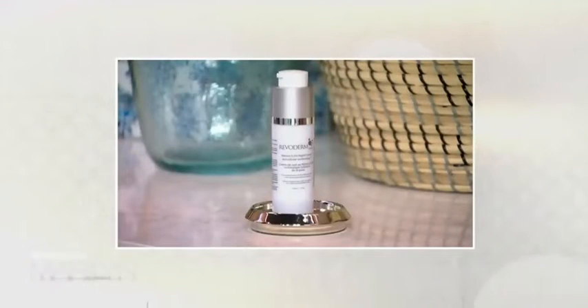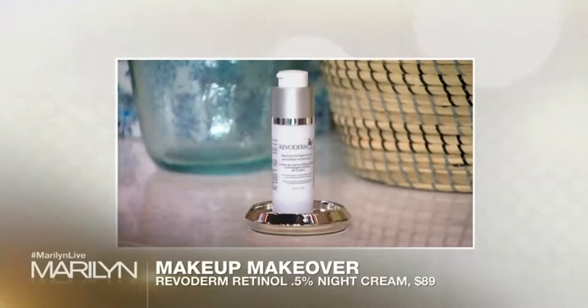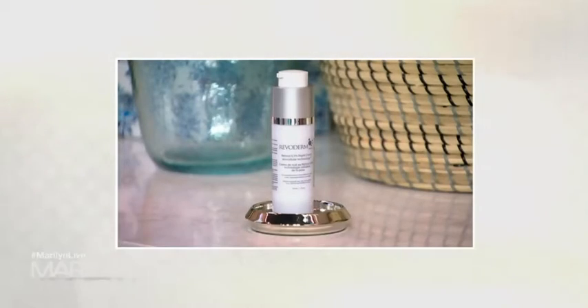It is called Revoderm. It was developed by a Canadian dermatologist. It is the 0.5% retinol cream. Retinol is what we use on our skin for deep lines, soft lines, and aging of all sorts. This is great because you use it at nighttime all over your face. When starting to use a retinol, especially this particular product, it's pharmaceutical grade — two times a week to build your skin up.